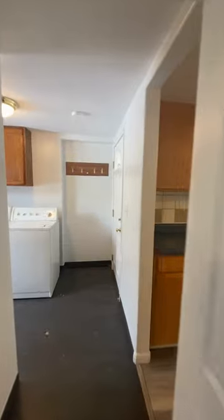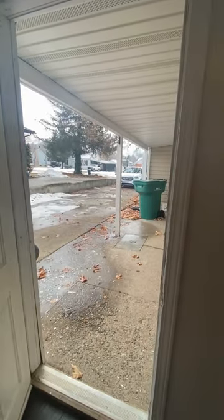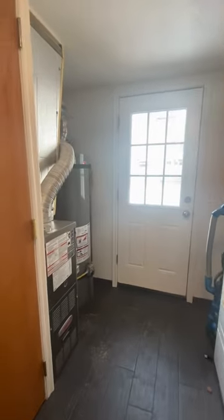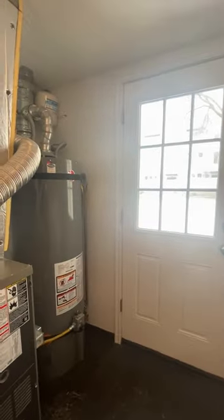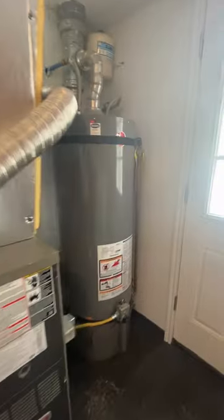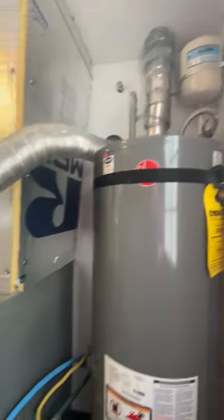This is the back door. You've got your laundry with a washer/dryer, hot water cylinder, furnace, and an expansion tank. Not sure what that one is, but everything seems to be attached really well.